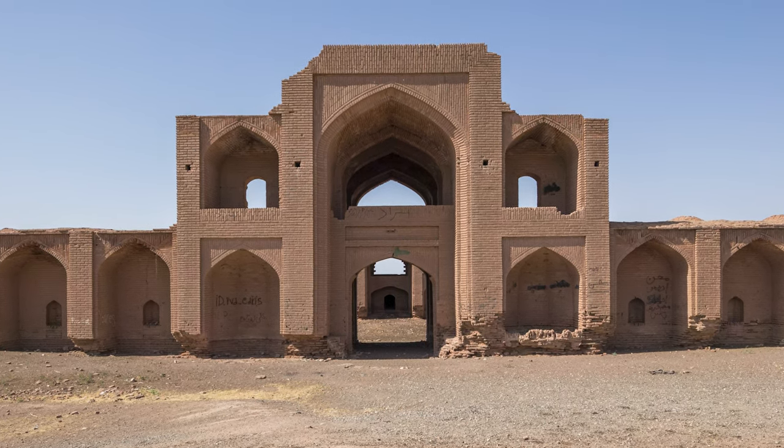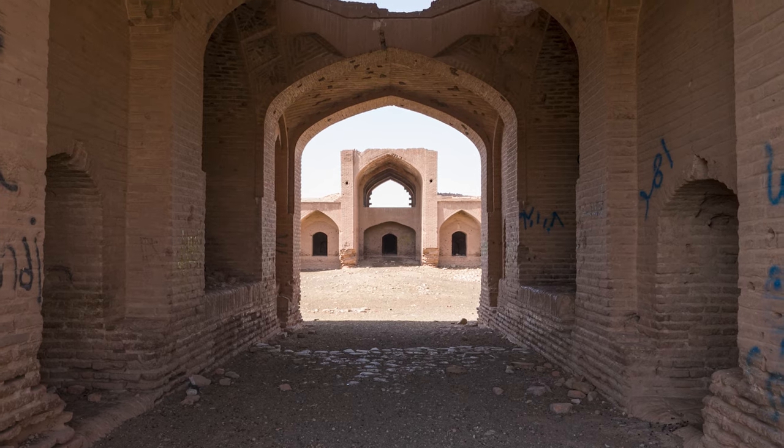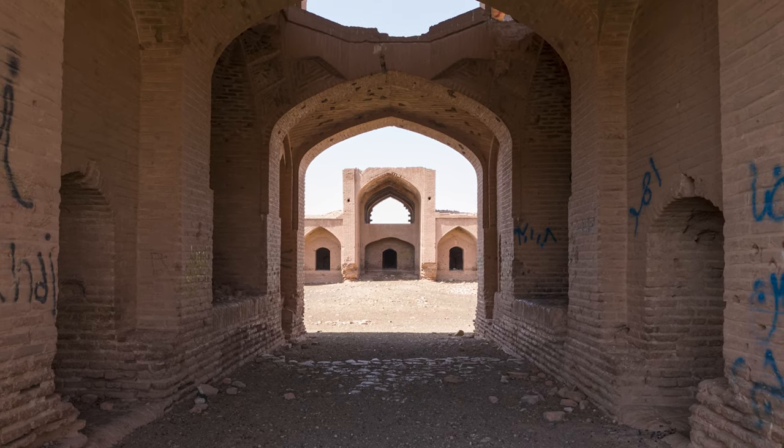On the entrance porch, there are two rooms, one of which used to be occupied by the intendant of the caravanserai.